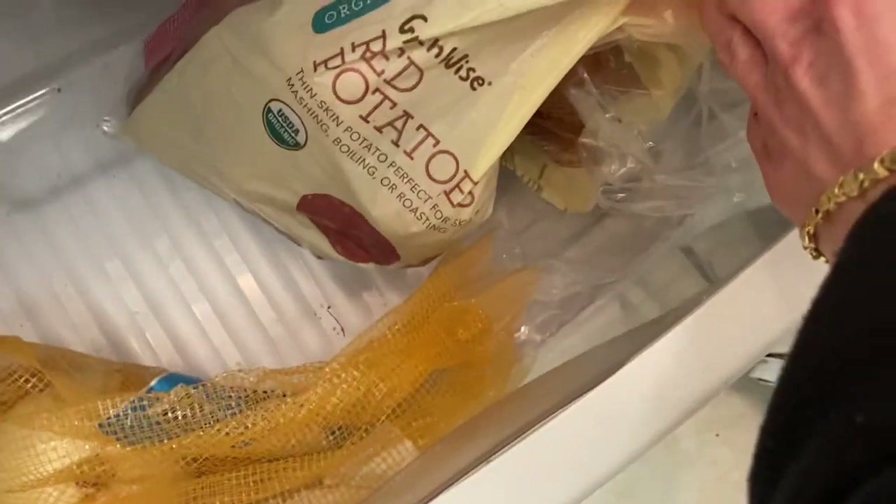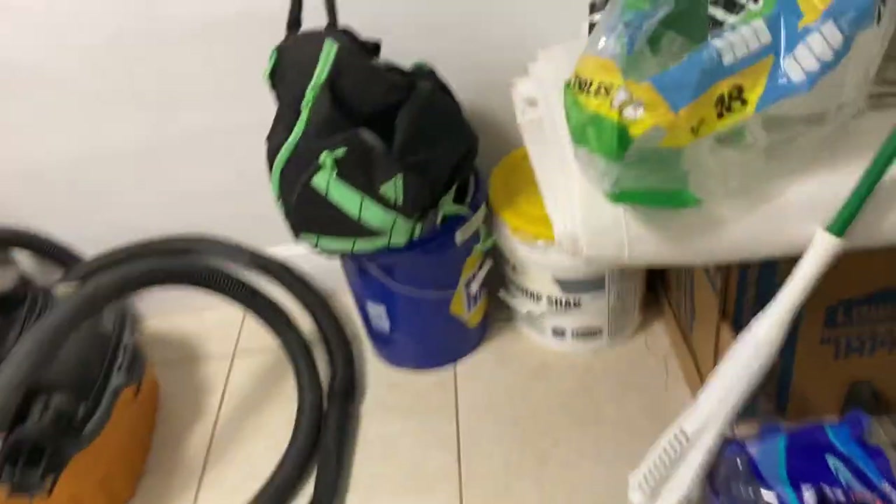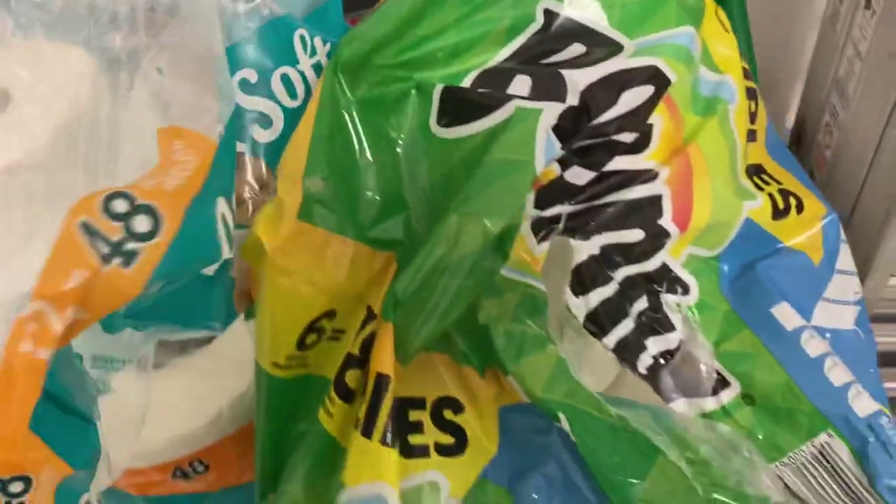Some vegetables, some Kerrygold Irish butter, some eggs, and a pack of toilet paper.